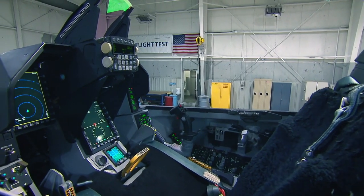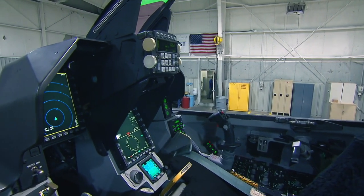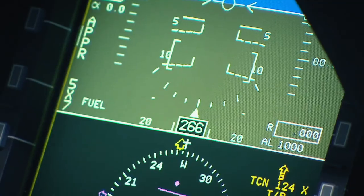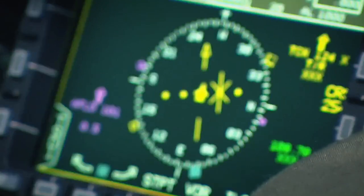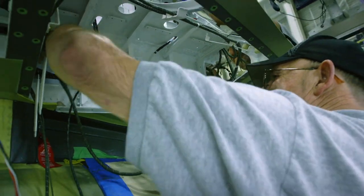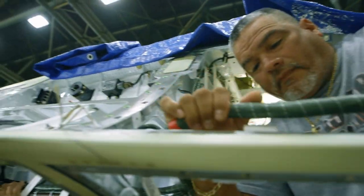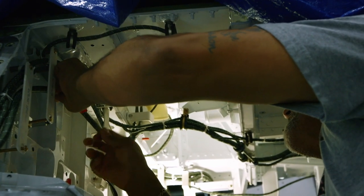The F-16 is a fly-by-wire aircraft, which means that the pilot's commands are relayed electronically instead of employing hydraulics. This decreases the number of moving parts, making the plane lighter and safer. When it was first introduced in 1974, pilots needed to get used to the feel of what they dubbed the electric jet.